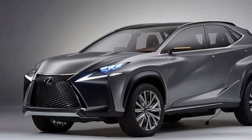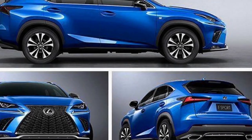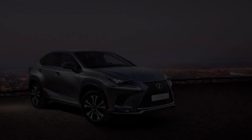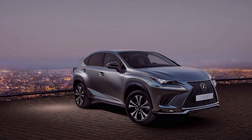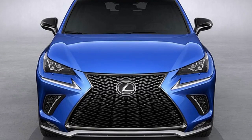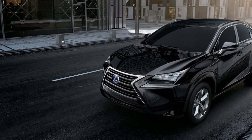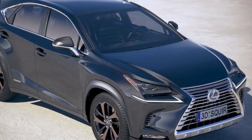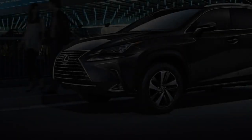Lexus has also given the NX its Safety System Plus technology, which comprises a pre-collision warning and emergency braking system, adaptive cruise control, adaptive high-beam headlights — headlights capable of selectively illuminating the road ahead in such a way that other drivers aren't constantly dazzled — lane departure warning and road sign assist. The last of those reiterates speed limits on the infotainment display. One more thing: Lexus has axed the 194bhp 2.0-litre turbocharged NX200T for 2018, leaving the hybrid 300H tested here as the only option.